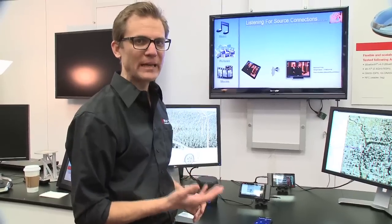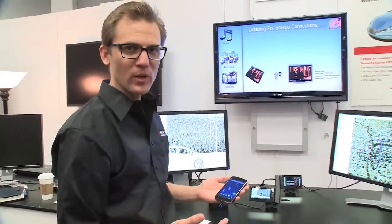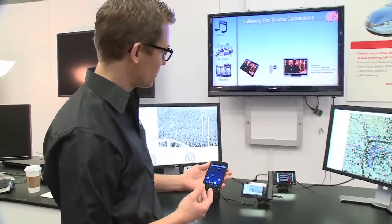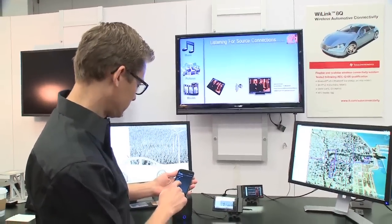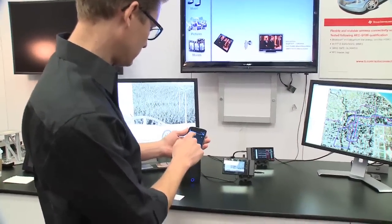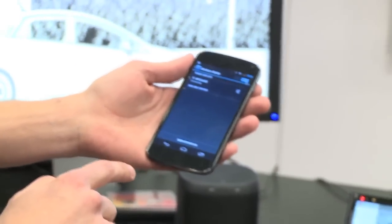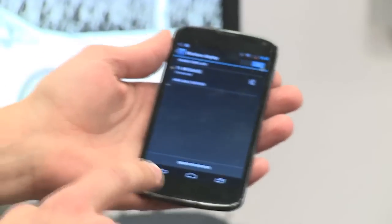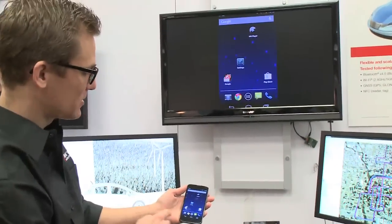What I also might want to do is display content that I have on devices that I bring inside of the car. I have my smartphone here, and the WiLink 8Q is designed to support Miracast. What I can do is show the content that I have here. As you can see, I've now connected this device to my front screen and it's showing the same thing.